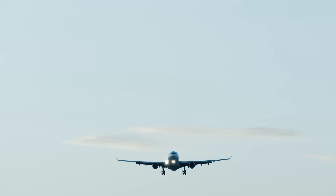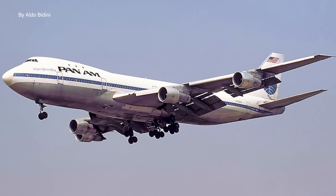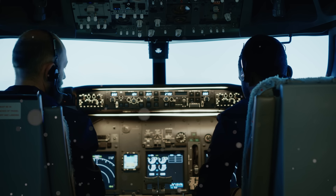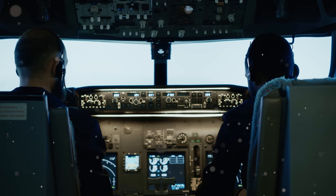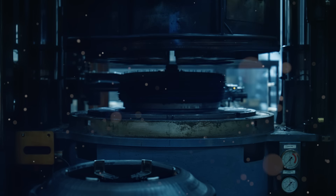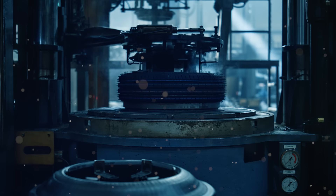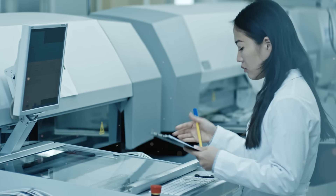What possible need could there be for a storage device of such small size when you can get a large USB stick for spare change? Well, one notable sector that continues to use floppy disks is aviation. The Boeing 747, for instance, uses 3.5-inch floppy disks to load critical navigation databases. These systems are incredibly reliable, and the cost and risk associated with updating such critical infrastructure is high. Legacy industrial systems in manufacturing or power plants also often still rely on floppy disks for machine updates or transferring diagnostic information.